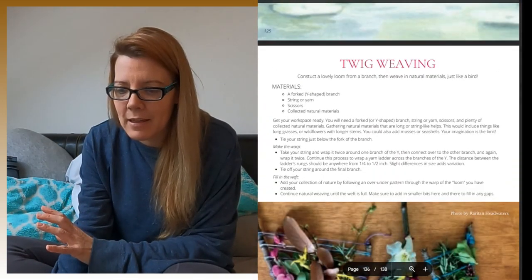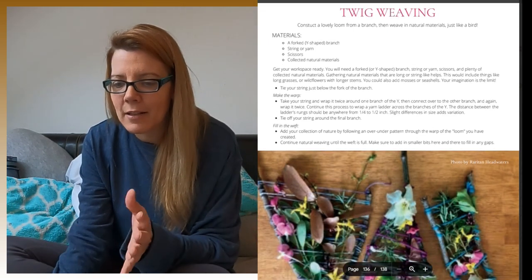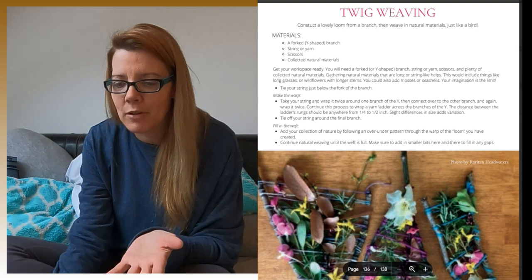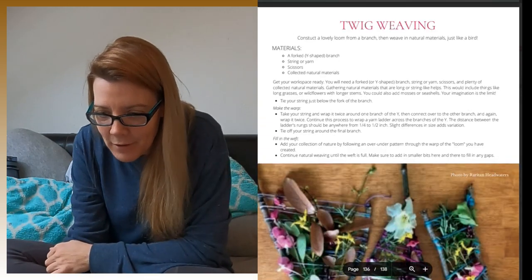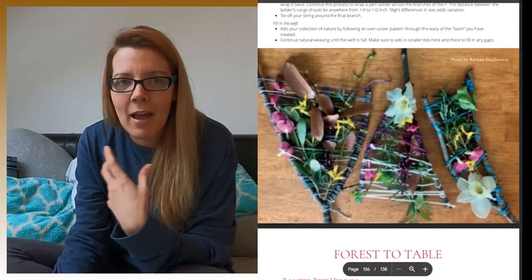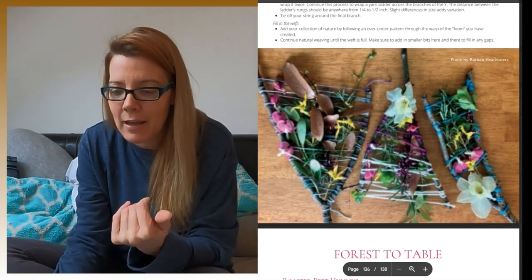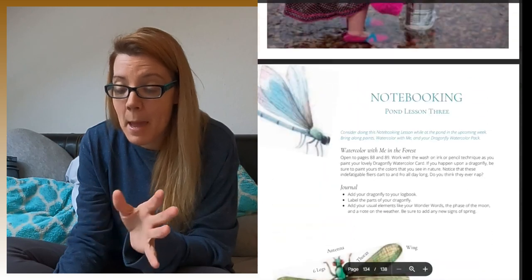This is twig weaving. Collect a fork-shaped branch, get some string or yarn, scissors, and some natural materials — and you do twig weaving. Oh my gosh, even I could do that. This is a handicraft that I could do, and my youngest would love it.